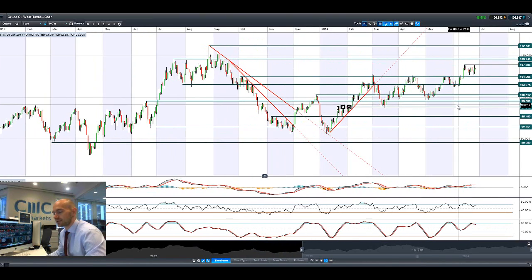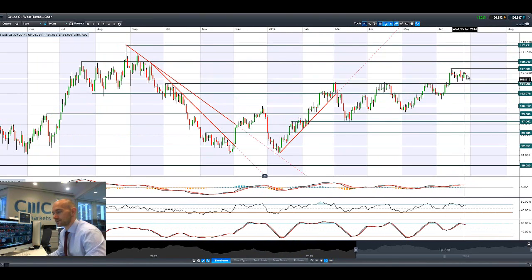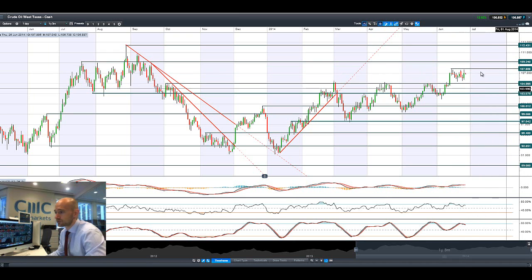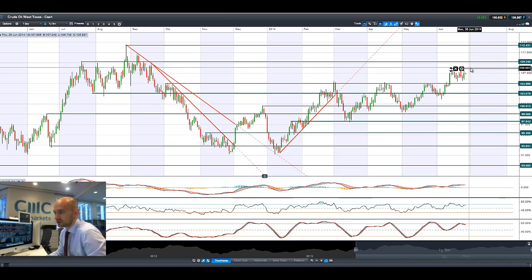Crude Oil, West Texas, had some volatility yesterday with crude oil inventories coming out and causing a little bit of movement. Looking at 107.86 as a potential resistance - it's tried and failed to break through there one, two, three, four times now. We're still in the middle of the range, but if fundamentals permit, 107.86 breaking could open up to 109.24 if we get a break and close above there.